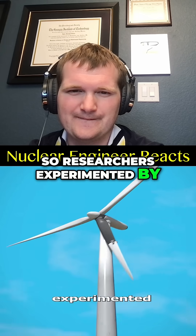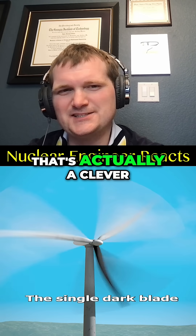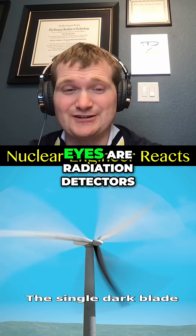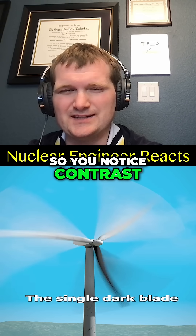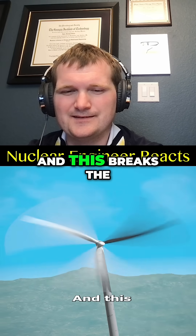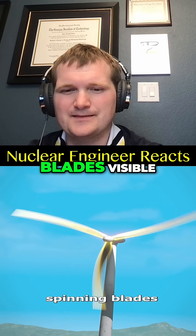So researchers experimented by painting just one blade black. That single dark blade is actually a clever optical trick to help birds track it. Eyes are radiation detectors — just like in control rooms we use color-coded gauges so you notice contrast. It stands out as it begins to rapidly spin, breaking the blurred illusion and making all three spinning blades visible.